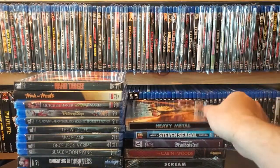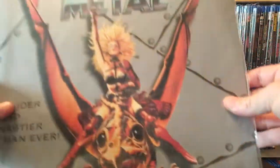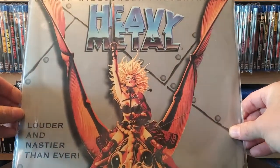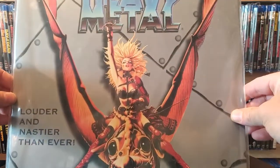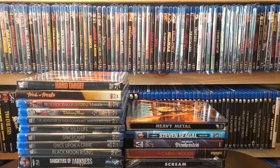It's actually an upgrade to my laser disc of Heavy Metal. I got this simply for the artwork — it's so sick — and if you've seen my nerd cave videos you know I sometimes do a rotation of a laser disc that I hang up.